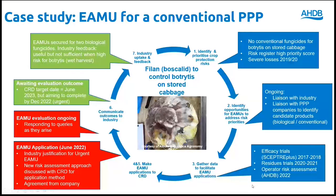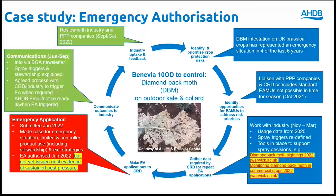Under certain circumstances, CRD may grant an emergency use of a plant protection product. An emergency use has to be issued because of a pest, disease or weed danger which cannot be contained by any other reasonable means. This next case study provides an example of a recent EA application by AHDB on behalf of the brassica industry. Diamondback moth is a sporadic migratory pest which can cause severe damage to brassicas with associated economic losses, representing an emergency situation in four of the last six years.